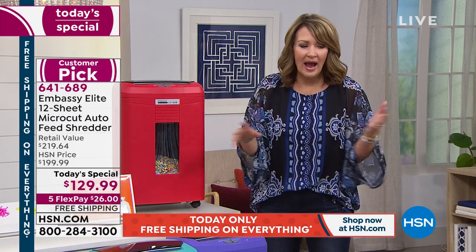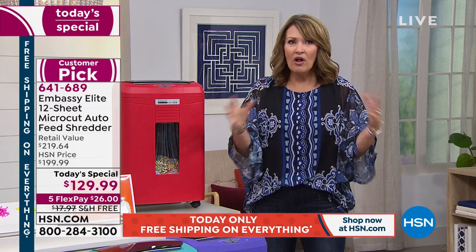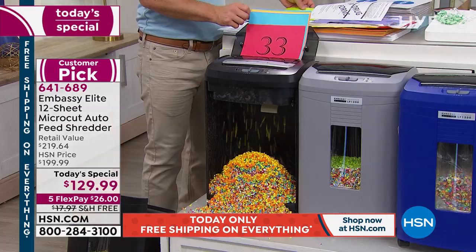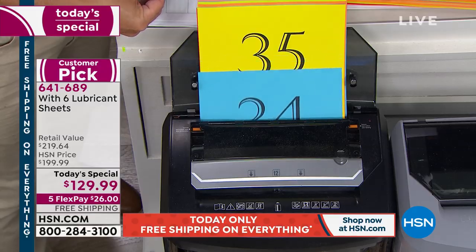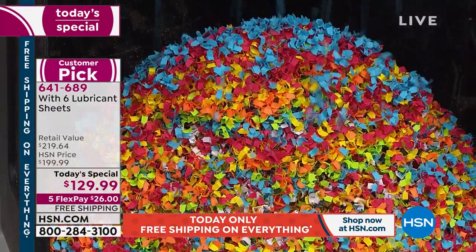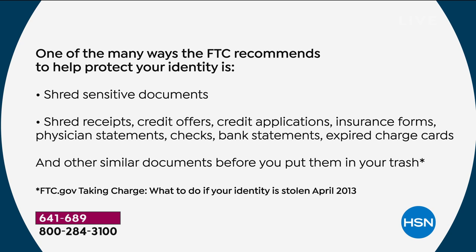Think of anything — medical documents, social security numbers, credit card numbers, bank numbers — you do not want that to get into anybody's hands. That's why this shredder keeps you safe, protected, and gives you peace of mind. We went to the Federal Trade Commission and got this directly from their webpage — there are many steps we can take to reduce the risk of identity theft. For example, guard your social security number. They also say to shred charge receipts, credit applications, and other sensitive documents.